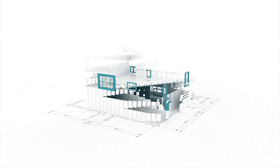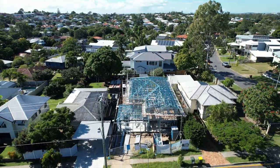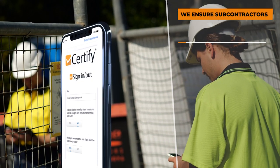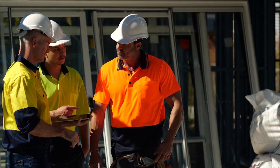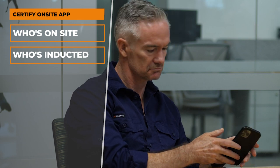At Certify, we provide builders with the latest technology and services they need to manage workplace safety and the business risk of using subcontractors. We make sure that subcontractors are fully qualified with a written agreement before work starts, and at each construction site, our on-site app keeps track of who is working on site and that they are inducted.